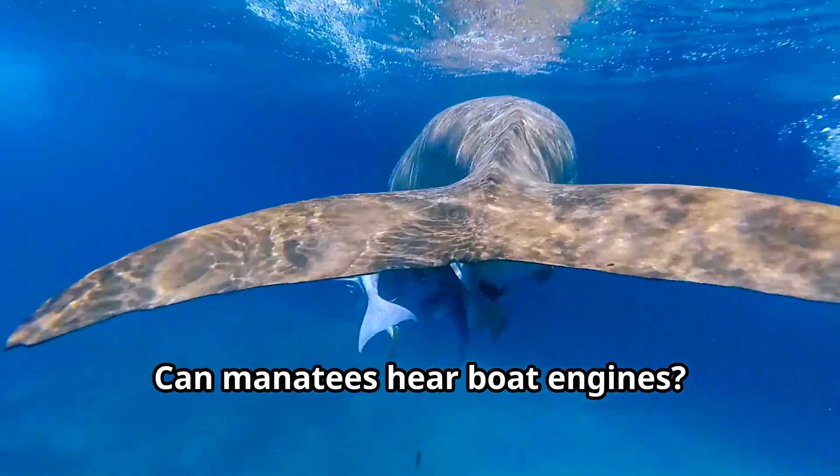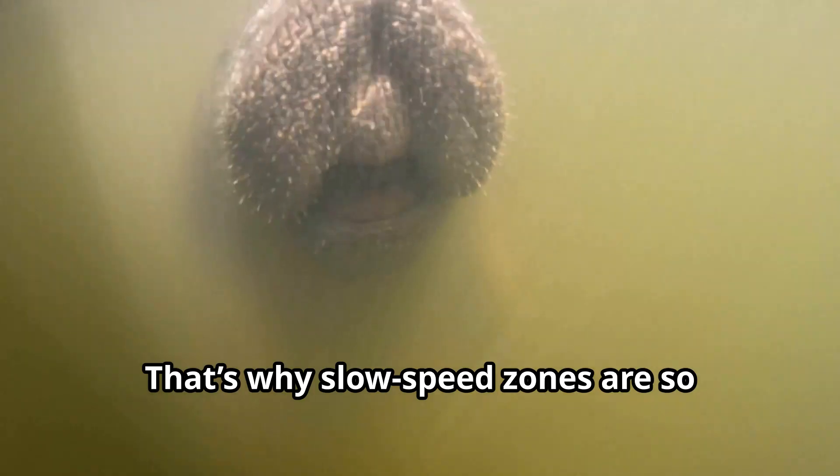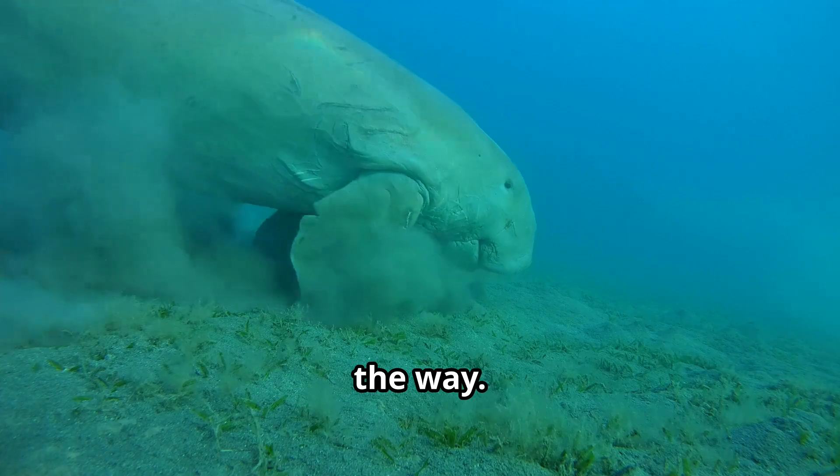Can manatees hear boat engines? Yes, but sometimes it's hard to hear over the noise of the water. That's why slow speed zones are so important — they give us time to get out of the way.